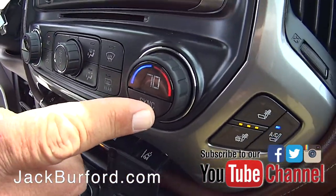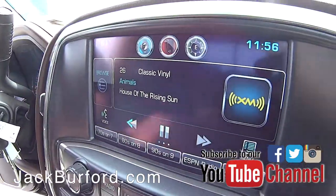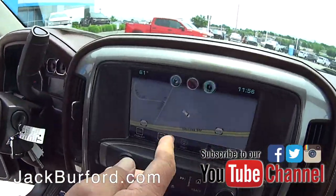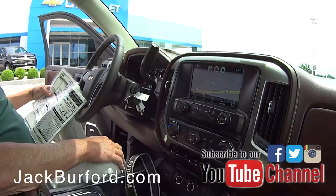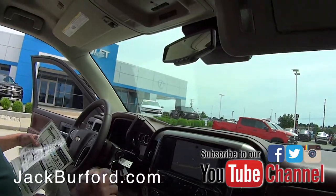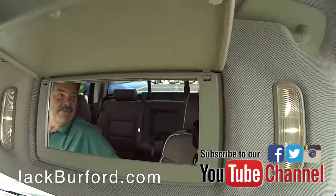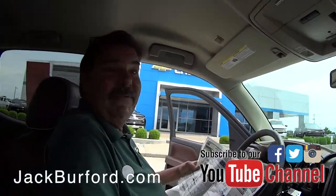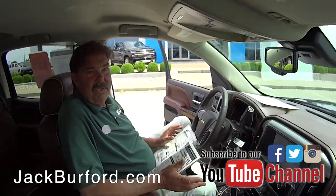I'll turn your ventilated seats on. You've got dual climate zone — if you want to be at 70 degrees, that'd be perfect since you're always cold and I'm always hot. This one does have navigation, AM/FM/XM stereo, high definition, and illuminated vanity mirror visors.